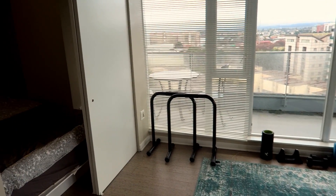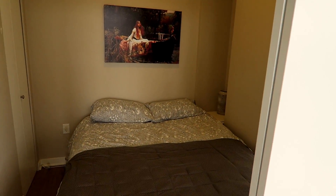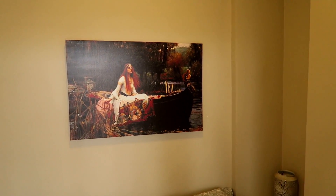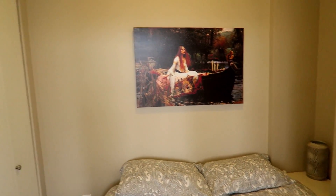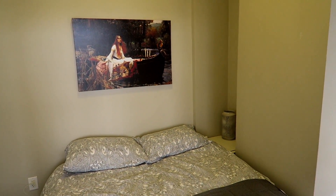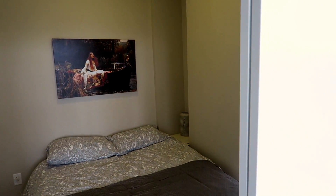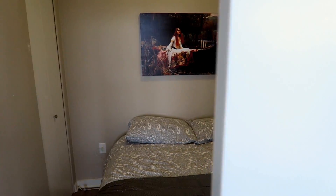I'll show you where I sleep now. This is actually just a little den slash office. I also love my new artwork here — that's the Lady of Shalott. This is the room the guy I was renting to used as an office. It's not a bedroom, just an office, but I sleep in there and I don't need a bedroom. It just has a sliding door.